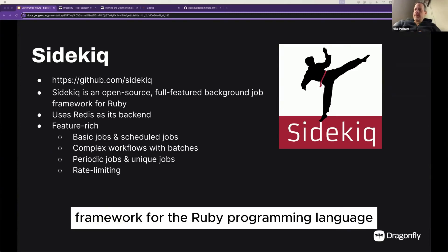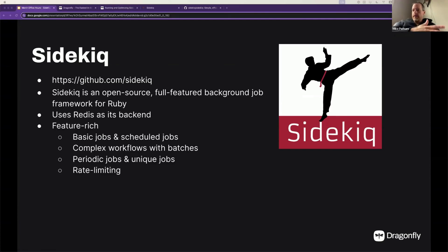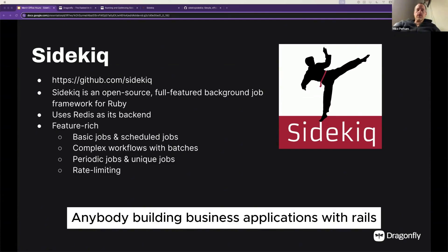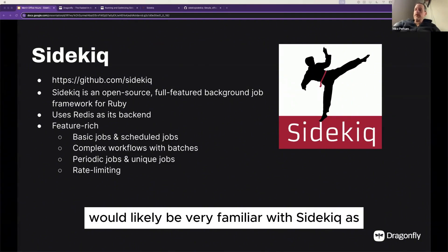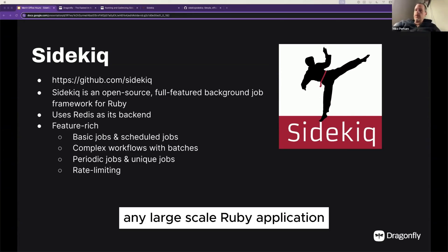Sidekick is a background job framework for the Ruby programming language. It tightly integrates with Ruby on Rails, so anybody building business applications with Rails would likely be very familiar with Sidekick as a companion bit of infrastructure for any large-scale Ruby application.